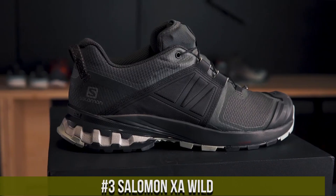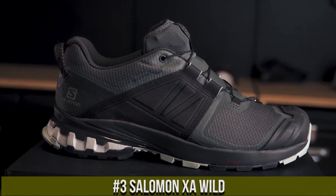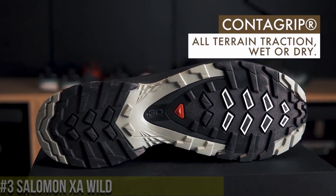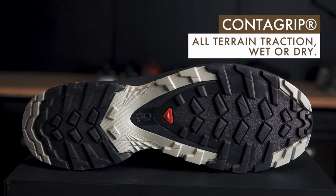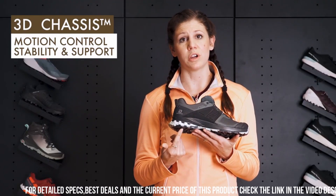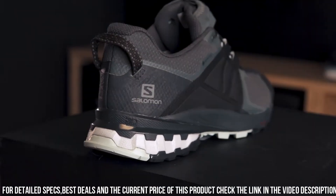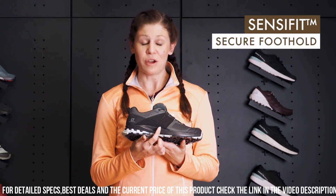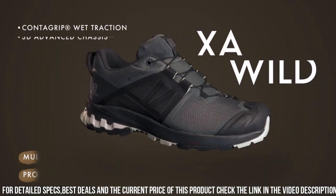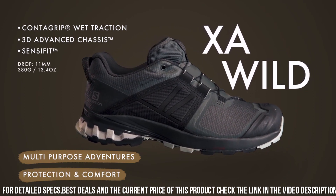Number 3: Salomon XA Wild. The trail shoe built to conquer the wildest terrains and challenges. Whether you're trail running, hiking, or exploring the great outdoors, the XA Wild is designed for superior performance and comfort. The Contagrip outsole with aggressive lugs provides exceptional traction and stability on varied surfaces, ensuring confident strides on rugged trails. The 3D Advanced Chassis delivers support and protection, making it perfect for demanding terrains.